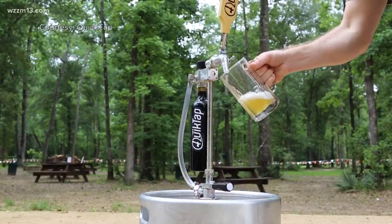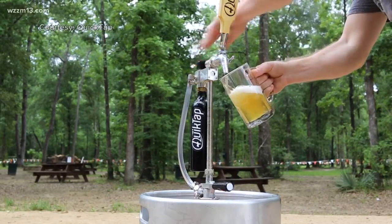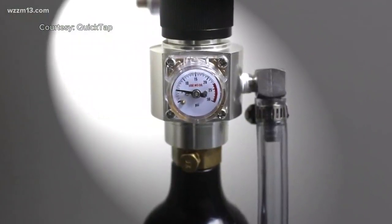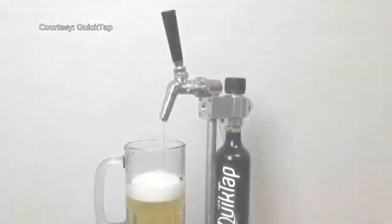QuickTap uses a portable CO2 tank to make it easier to pour beer. The product was originally imagined as a way to make life easier for craft beer vendors passing out drinks at festivals. But since then, the QuickTap has been rented out to a number of people who host parties.